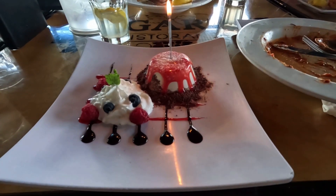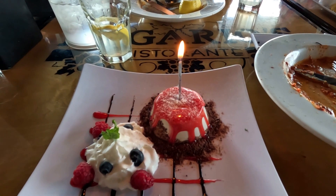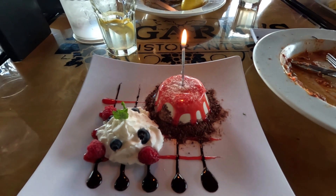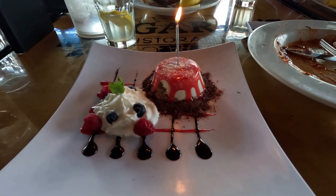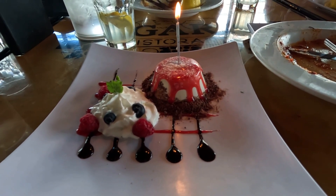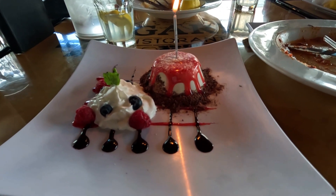They knew it was my birthday so they kindly gifted me one of their vanilla panna cottas to try. The candle was very pretty and fancy too. The vanilla panna cotta was amazing — the vanilla taste and smell were strong and fragrant. It was so smooth and creamy, and it wasn't heavy like some other panna cottas I've had. With the raspberry syrup it was really nice and a little tart, and the cream added extra texture. Overall it was delicious.